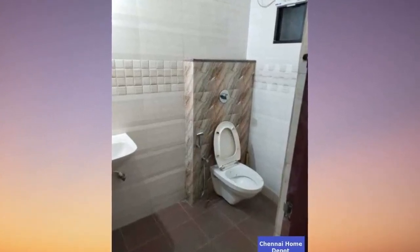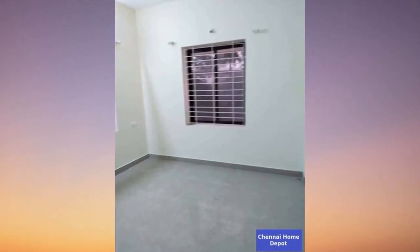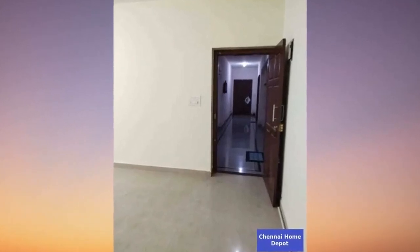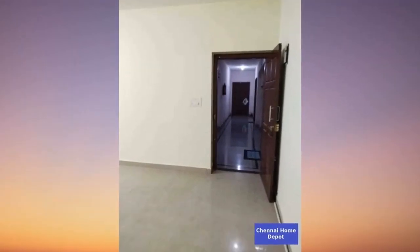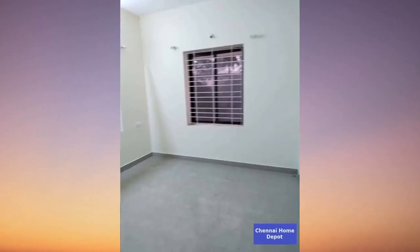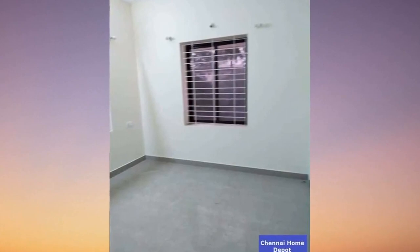Now let's talk amenities: elevator access for the ultimate convenience, top-notch security with CCTV cameras and a dedicated watchman room, no wall sharing for your privacy, and the charm of fall ceiling lighting. This property is not just a home — it's an investment opportunity with definite potential for price appreciation. And yes, it's pet-friendly, so your furry friends are more than welcome.